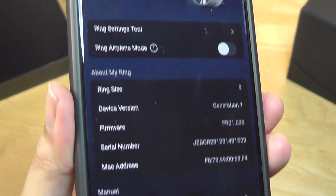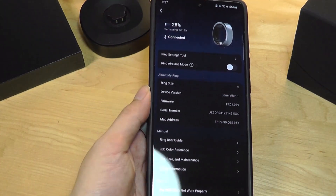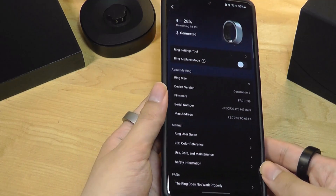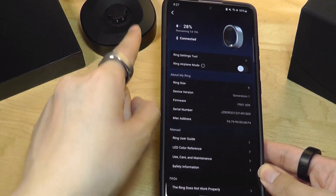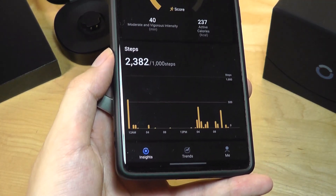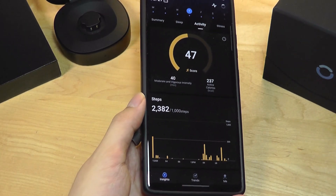Under more advanced settings, you can also turn on ring airplane mode to shut off the ring's Bluetooth, helping preserve battery a little longer. You can reactivate Bluetooth by popping it back into the charging case, and you can also tweak your own goals — for example, target steps and hours of sleep per day.